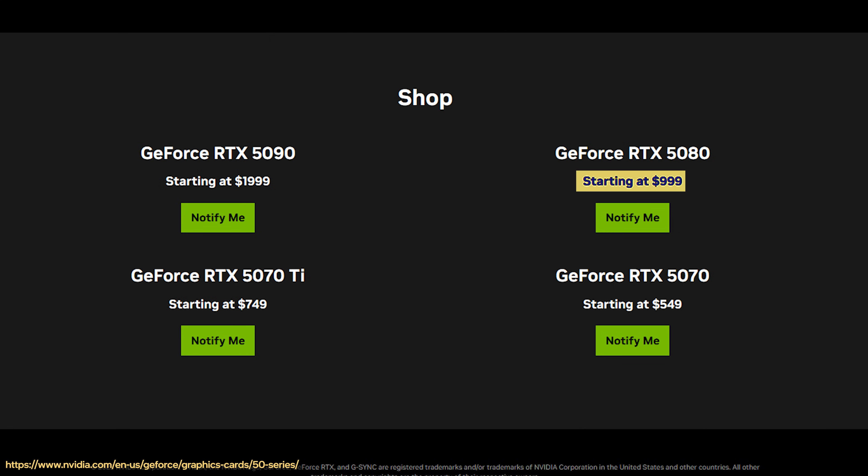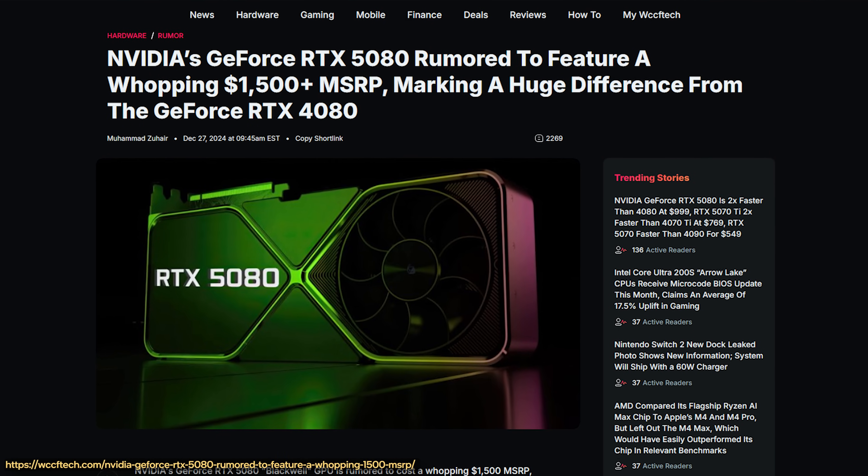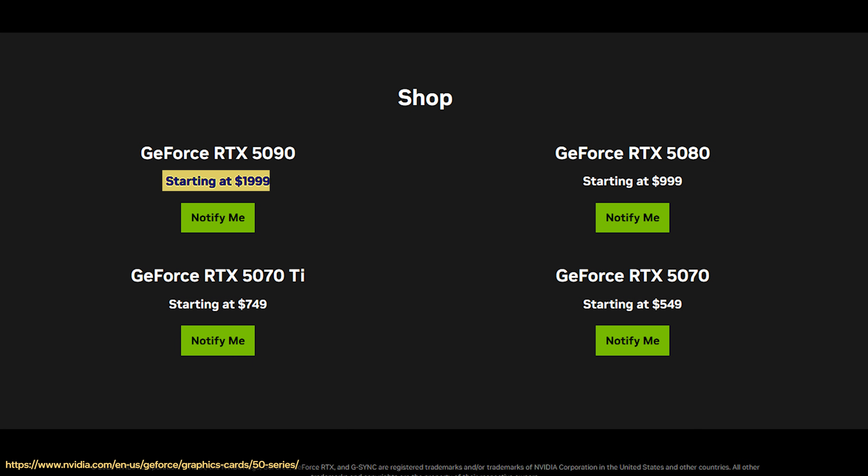The 5080 matched the 4080 Super's launch price at $1,000, which is pretty surprising considering the rumors that this thing was supposed to be priced way higher — we're talking like $1,500 or $1,600. As for the RTX 5090, this GPU will have a $2,000 price tag. There are some significant leaps in specs from the 4090 to the 5090, but we'll talk about that when we share our thoughts on pricing in just a minute.